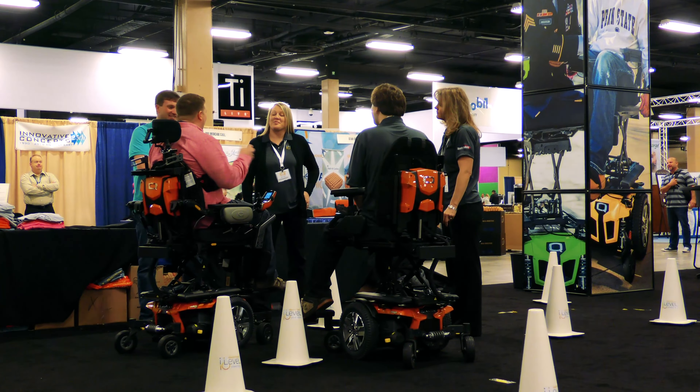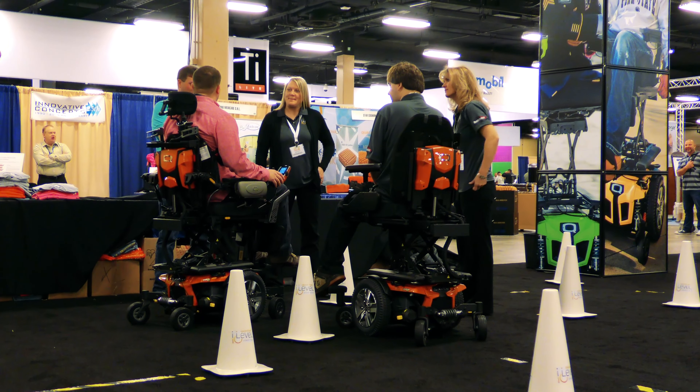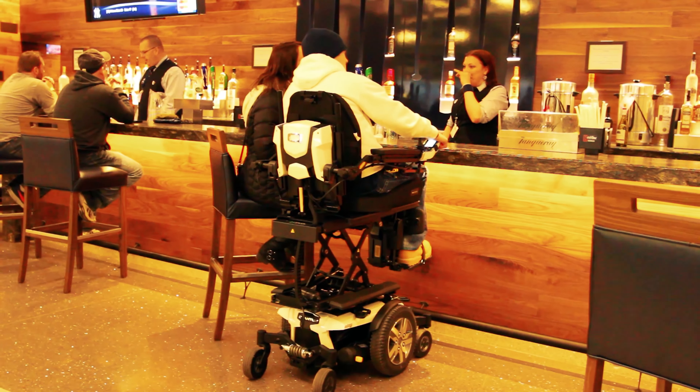When ISS attendees were asked why they thought this new technology would offer such a vast lifestyle improvement, the answer was simple: most of life happens at iLevel. It's a standing world. Anybody sitting in a wheelchair would love to be iLevel with their peers from a social standpoint and a functional standpoint. Light switches are at iLevel, counters are at iLevel, everything's at average heights — so people in wheelchairs should get the same opportunities.